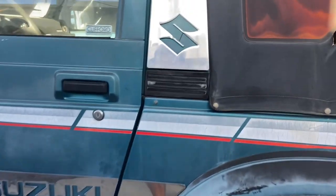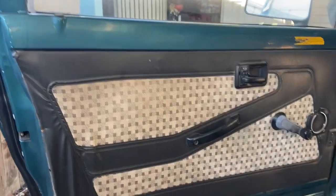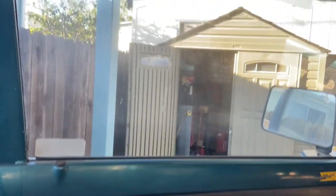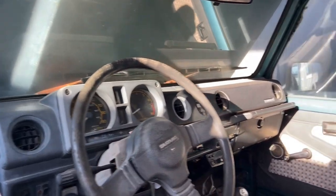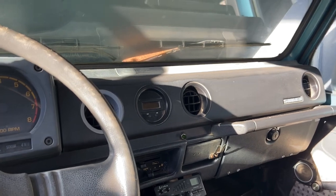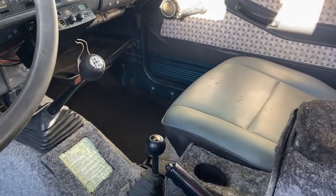The interior, like I said, is in great shape. It has that new carpet kit. Seats are relatively intact — even the door panels, which in the Samurai, if you know, those are usually shot. I ordered all new weather stripping on the doors; those come from India, so that takes a while. The dash is complete, just a little sun-beaten from sitting in California, but for the most part it's done.